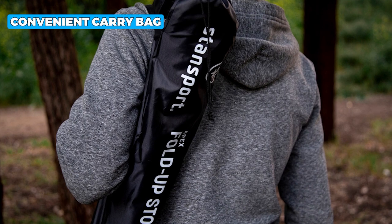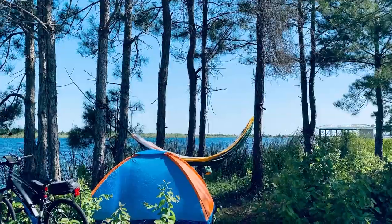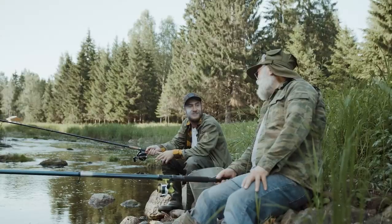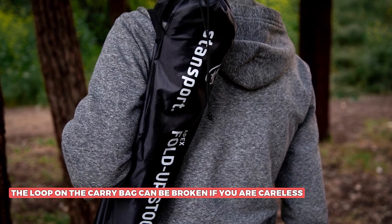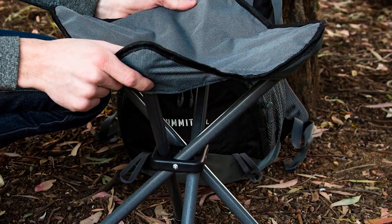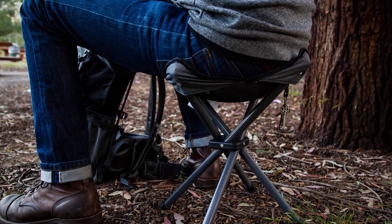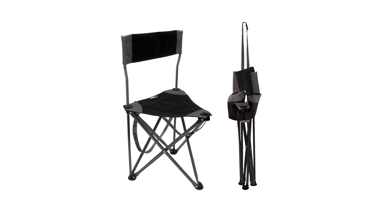The convenient carry bag makes this stool easy to transport, and the compact design means it can be taken with you on your next camping, hunting, or fishing trip. The only issue is that the loop on the carry bag can be broken if you're careless. Despite this, the overall design of this stool is practical and versatile, making it an excellent choice for anyone who loves spending time outdoors.